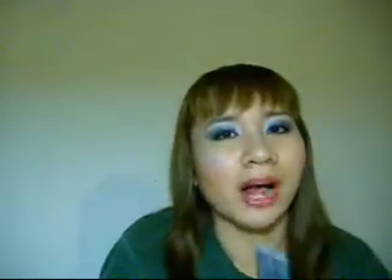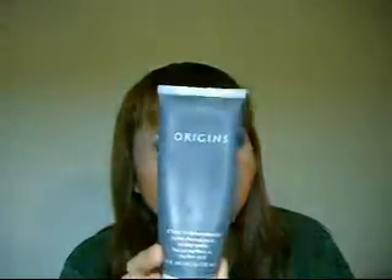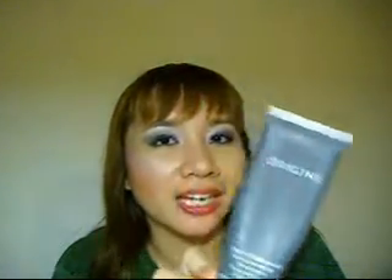This product I really, really love — it's the Origins Clear Improvement Active Charcoal Mask to Clear Pores. It's really strong, but actually this stuff is really gentle. My skin isn't red after using it or anything. It's really gentle on my skin, and it does clear my pores.